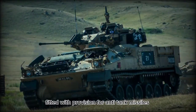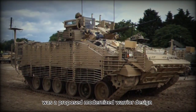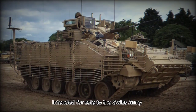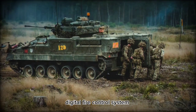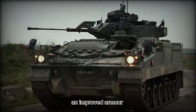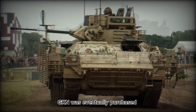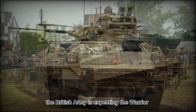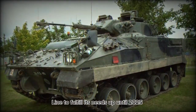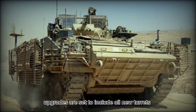Some Warrior versions are also fitted with provision for anti-tank missiles. The Warrior 2000 was a proposed modernized Warrior design intended for sale to the Swiss Army, given a more powerful engine, digital fire control system, and improved armor, but was not selected for serial production. GKN was eventually purchased by BAE Systems Land Systems. The British Army expects the Warrior line to fulfill its needs up until 2025 with the help of modernization programs, with upgrades set to include all-new turrets and a stabilized cannon, among other improvements.